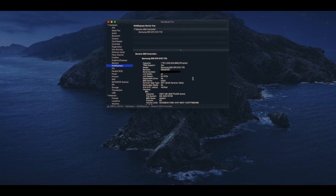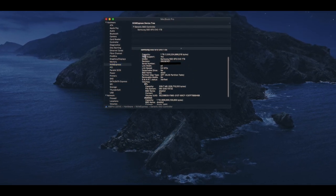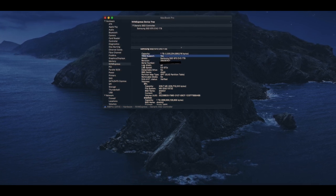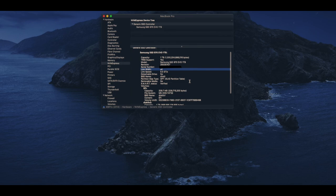If these are not the values shown — for example, if link width shows as x2 — you may have a bad adapter. Trim should be supported right out of the box, but in case it isn't, you can enable it in Terminal, and there are articles online that show you how to do that.